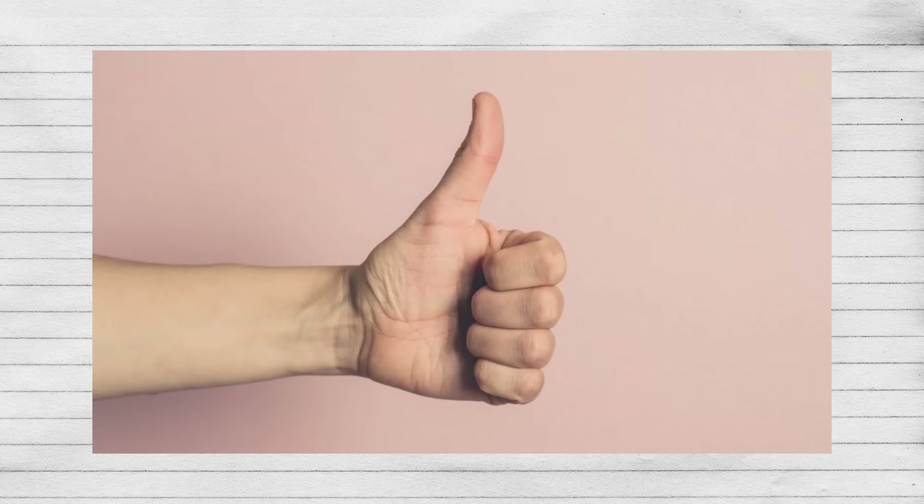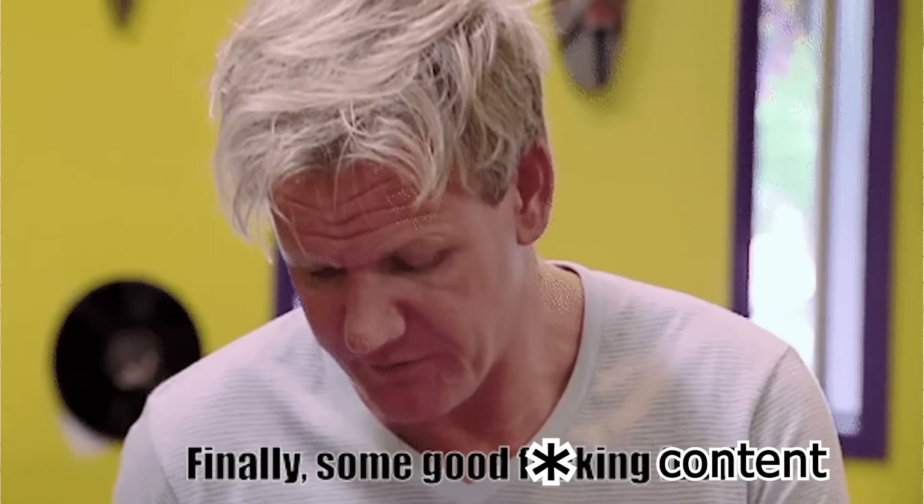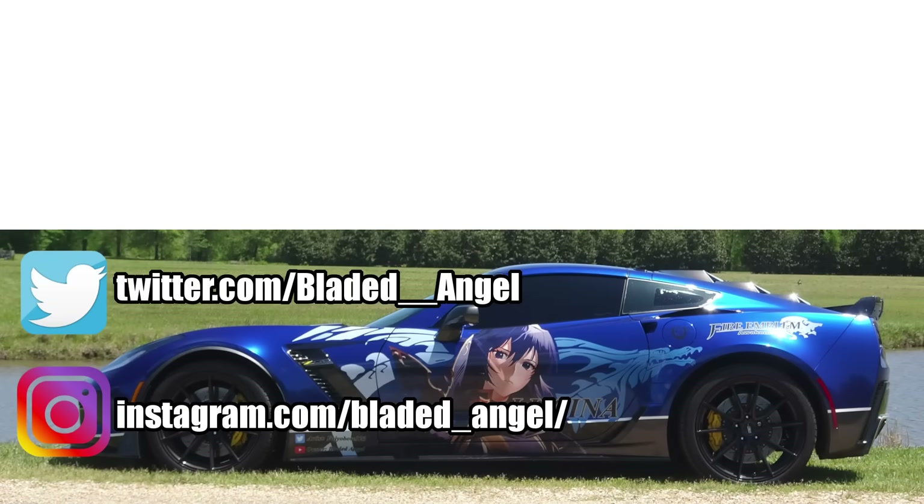That's gonna be it for this video. If you enjoyed this video or like cars, car content, or garbage list videos, make sure to subscribe. If you want actually good content, well, no one else on this channel does that, so you'll have to watch my vlogs. See y'all next time — Bladed Angel out. Actually, I didn't finish with that like I usually do. Should I even keep doing that? I don't think I will — we're just gonna end it mid.